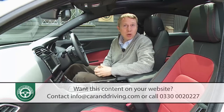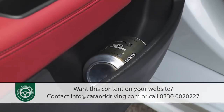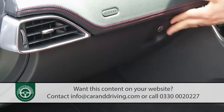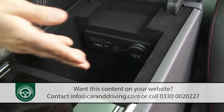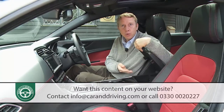As for practicalities, it's true the door bins will struggle to hold anything much larger than a can of fizzy drink, but you do get a reasonably sized glove box, a couple of cup holders, a holder for your sunglasses, and a small storage area beneath the armrest that gives you a USB connection, a 12-volt power point and an aux-in socket.